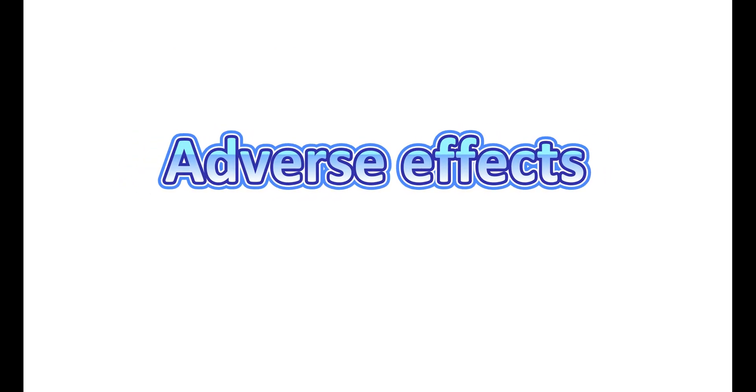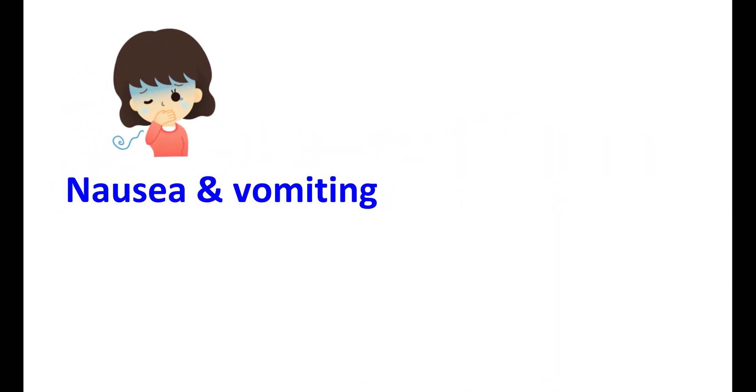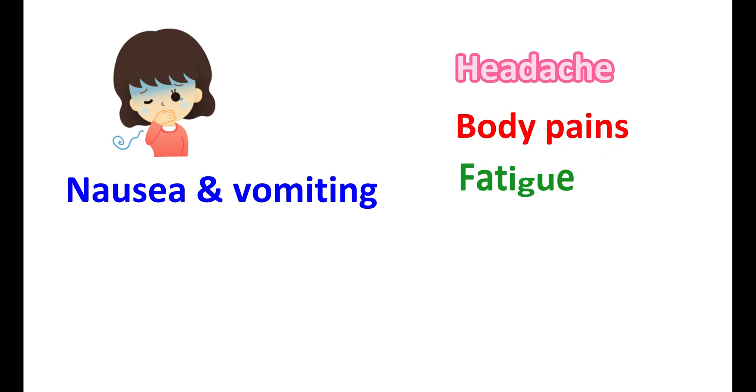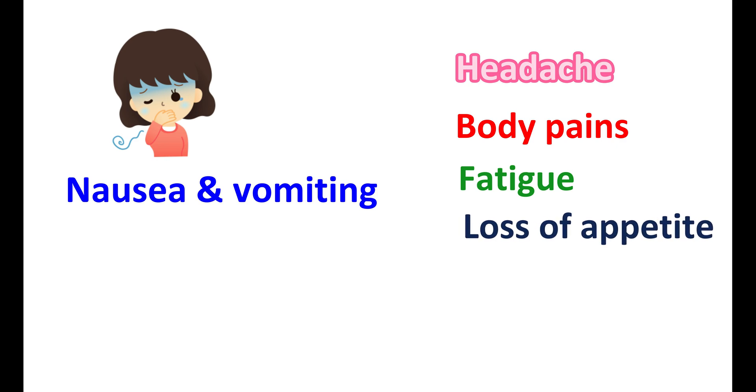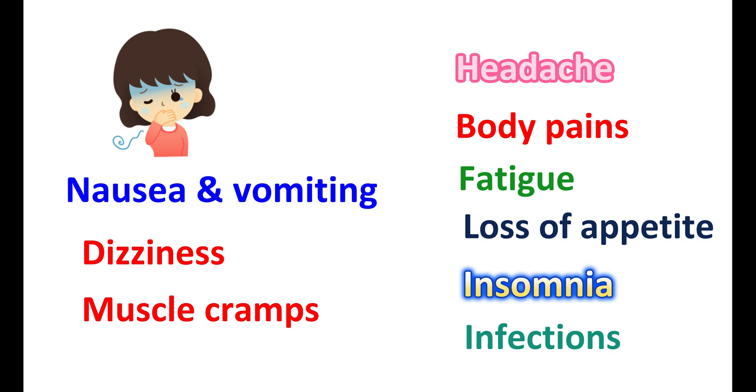Now let us see the adverse effects of Donepezil. The important side effect is nausea and vomiting. In a few people, it can also produce diarrhea. Other side effects like headache, body pains, fatigue, loss of appetite, insomnia, and infections can also be observed. Donepezil can also increase dizziness and lightheadedness. A few people may also observe muscle cramps with use of Donepezil.